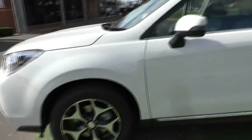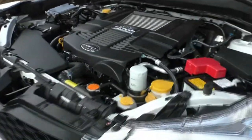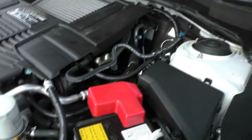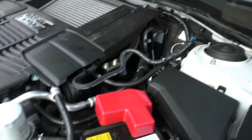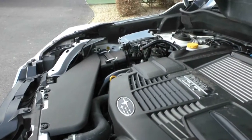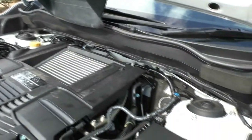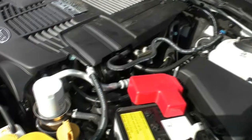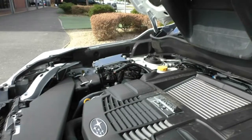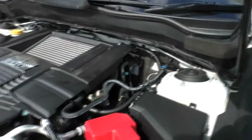We're going to pop the bonnet and check out the engine underneath. This Subaru Forester XT does have a four cylinder, two litre turbo petrol engine and it is an eight speed automatic. It does have a five star ANCAP safety rating and it does have seven airbags. This engine does produce 177 kilowatts of power and 350 newton metres of torque. It does have a 60 litre fuel tank capacity and fuel consumption is roughly about 8.5 litres per 100 kilometres, giving you roughly about 700 kilometres to a tank of fuel.